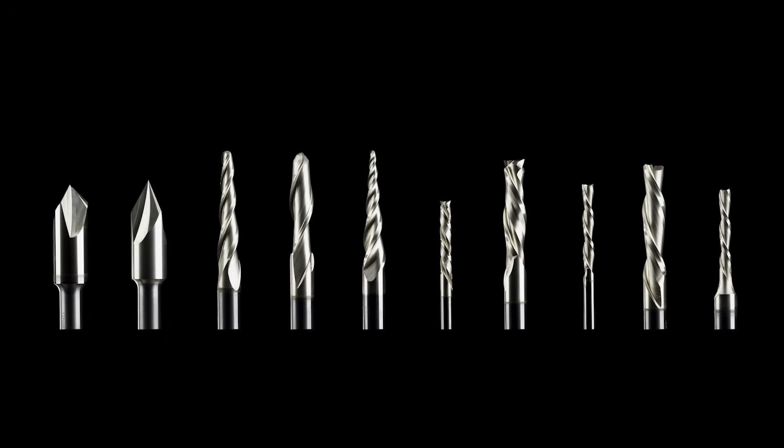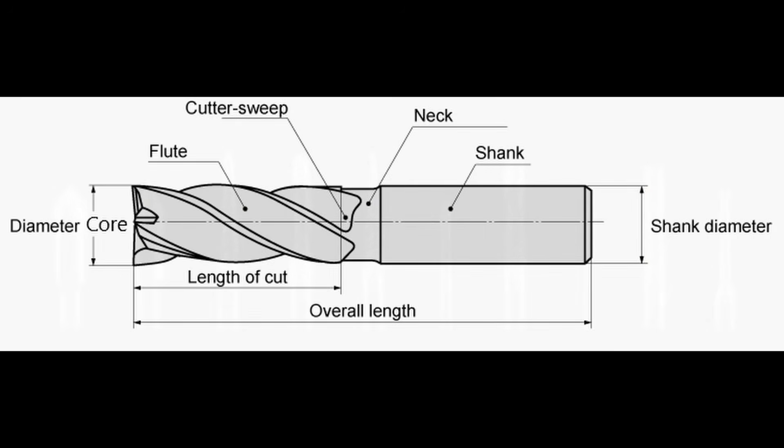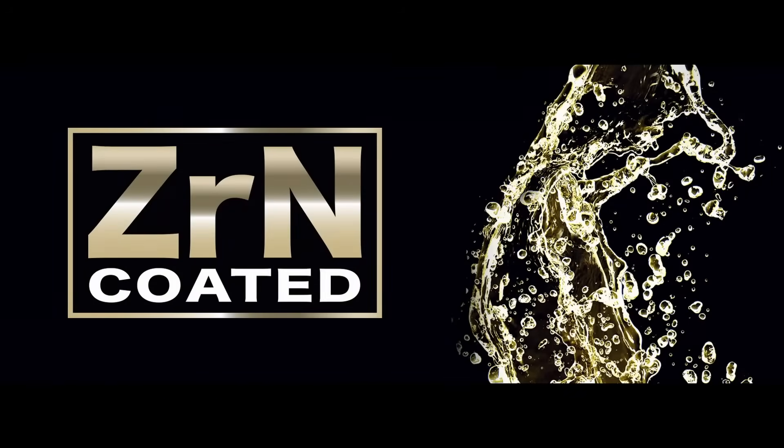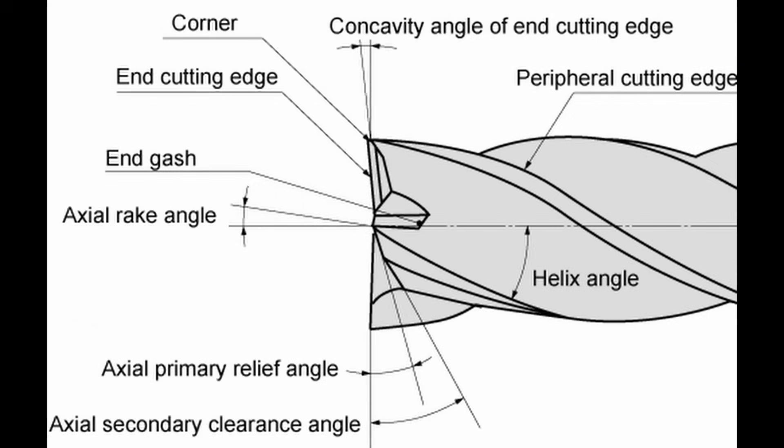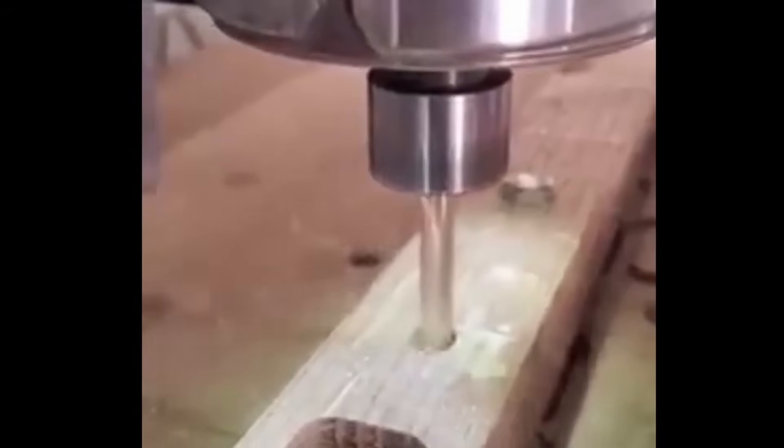All the Jenny bits share several distinct features. All the bits are produced with a larger core, which gives them more stability in the cut, reduces deflection, and helps extend tool life. All the bits also have a zirconium nitrate coating, which reduces heat, extends tool life, and helps keep the bits sharp. They all also have a custom geometry that's designed for hobby-grade CNC machines, which really helps reduce chatter, ensuring a smoother operation and giving you higher quality results.